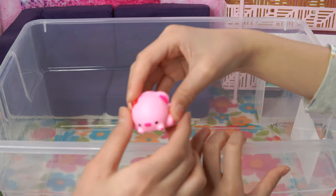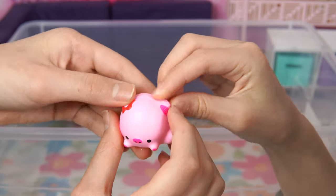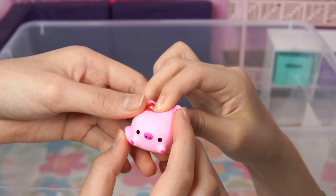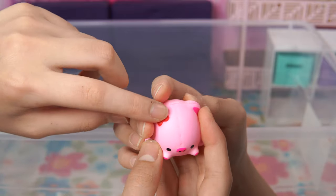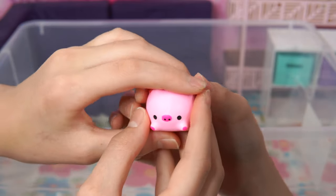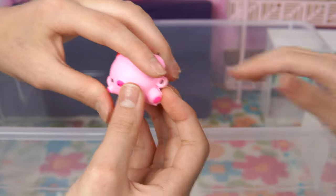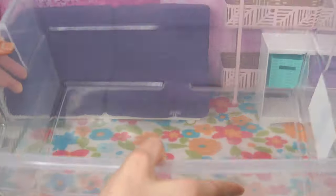And then the last item is this squishy pig! I thought it had a flower here and it's also pink and adorable - and what if the doll likes pigs? So cute and adorable! And now look at our bin - it's all empty! It's time to decorate!